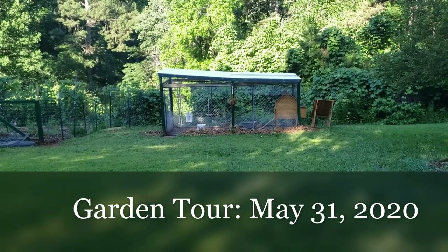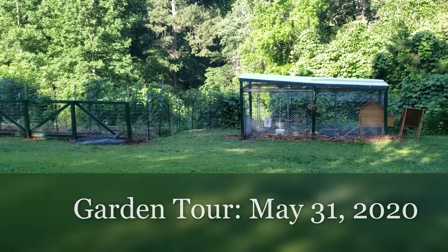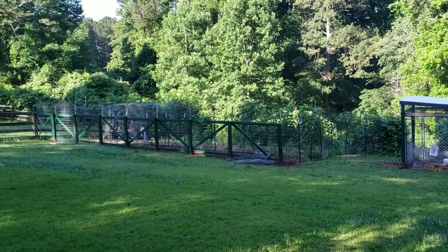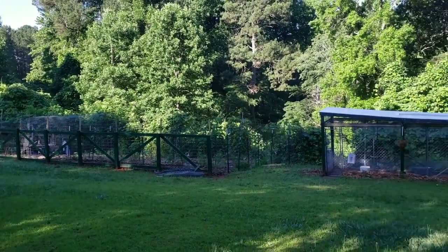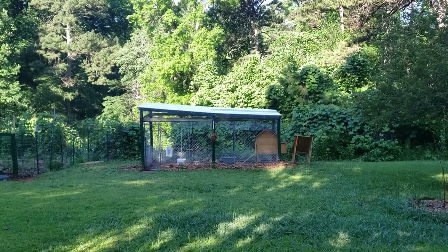This is our Chicken Coop and Run, which is right next to our vegetable garden. It's early in the morning here. We're going to walk out and give the girls some of our oranges that we didn't eat. Let's go!